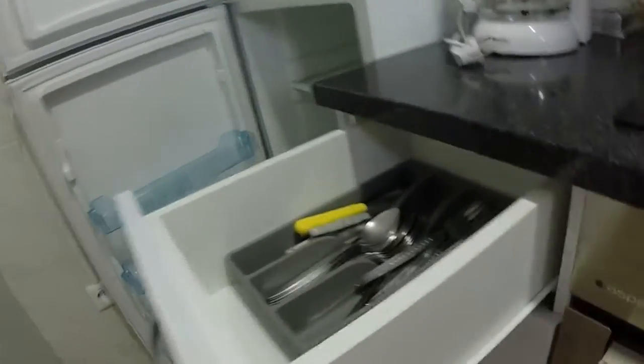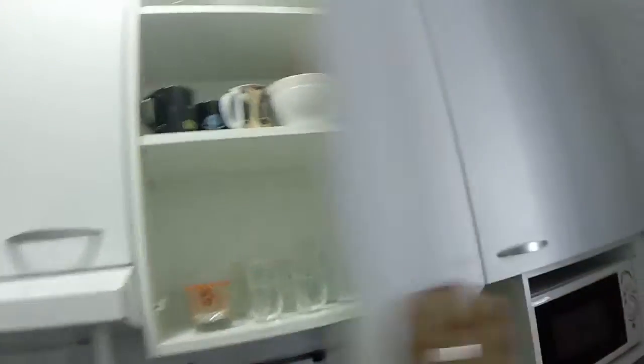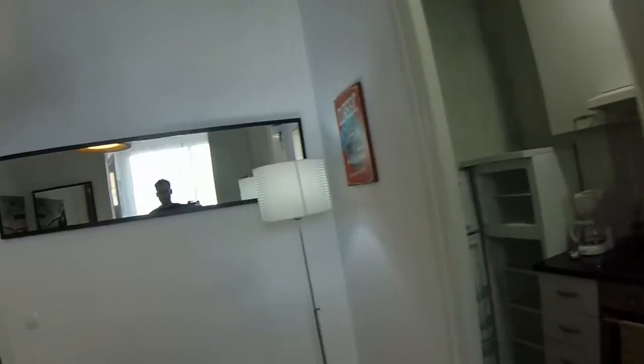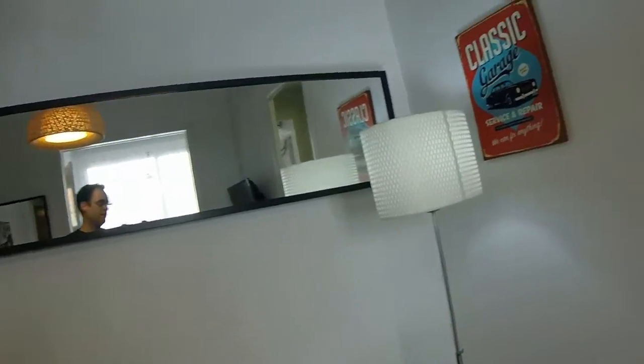Everything is newly reformed. You have here the fridge with the freezer, and the kitchen is fully equipped with all you need. As you can see everything is good quality, it's very nice, it's very bright, and there's a tiny window. Water is heated by electricity — this one is a 50 liter water heater. Wi-Fi is already installed.